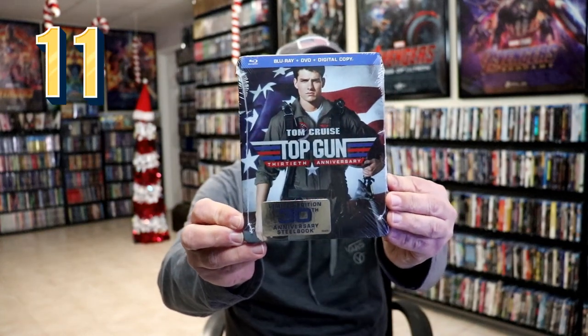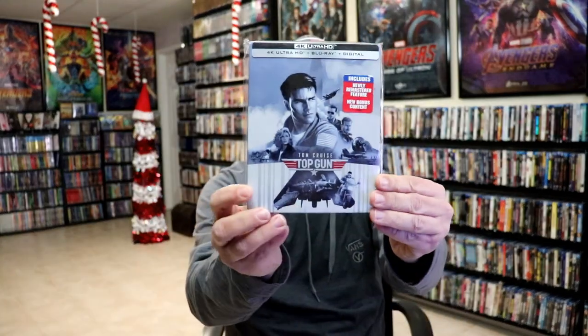We had the 30th anniversary still book release, and when the 4K was released in the UK I got this slip box edition with a particular still book release.